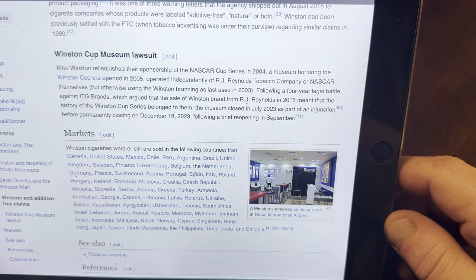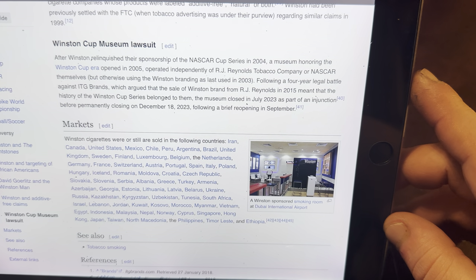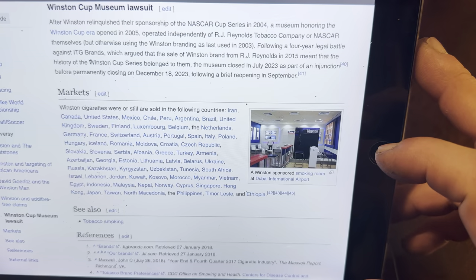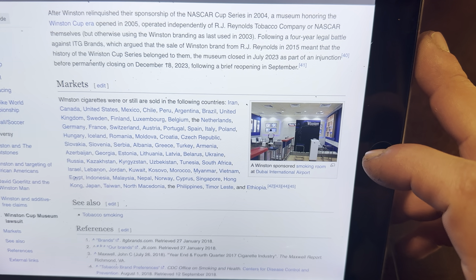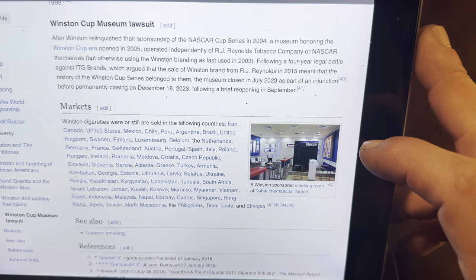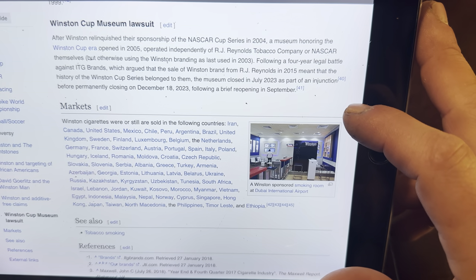Winston Cup Museum Lawsuit: After Winston relinquished their sponsorship of the NASCAR Cup Series in 2004, a museum honoring the Winston Cup era opened in 2005, operated independently of R.J. Reynolds Tobacco Company or NASCAR, but using the Winston branding as last used in 2003. Following a four-year legal battle against ITG Brands — which argued that the sale of Winston brands from R.J. Reynolds in 2015 meant the history of the Winston Cup series belonged to them — the museum closed in July 2023 as part of an injunction, before permanently closing on December 18th, 2023, following a brief reopening in September.